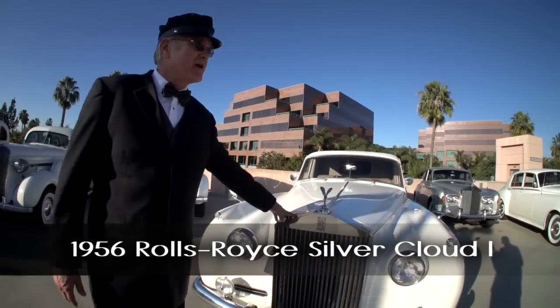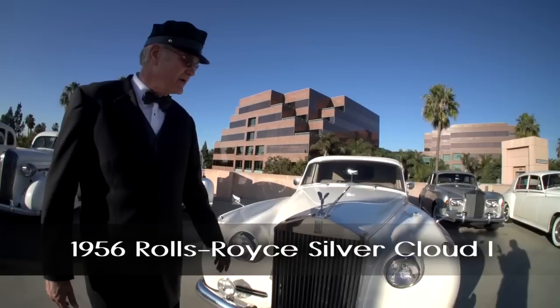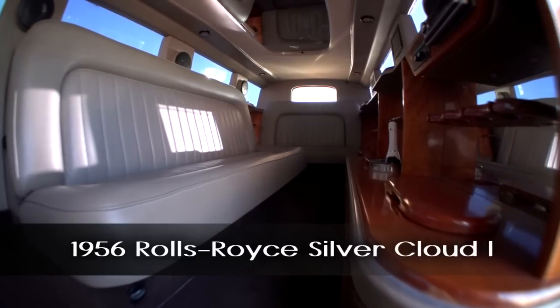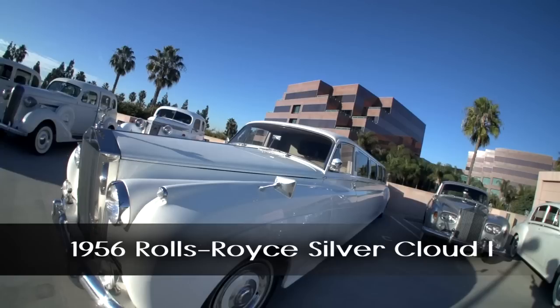1956 Rolls-Royce Silver Cloud I, which looks like the Silver Cloud II but has been stretched to 126 inches. It's a full, roomy eight-passenger in the back. This is the only one for hire in California as an eight-passenger. There's another six-passenger up in the Bay Area, and that's it for the whole state.